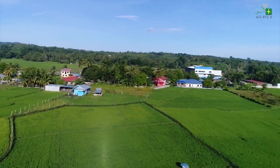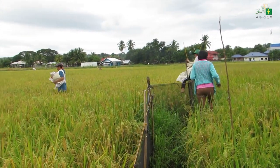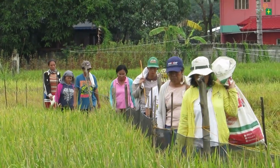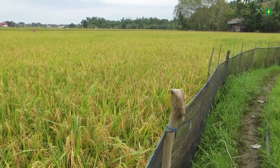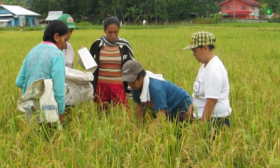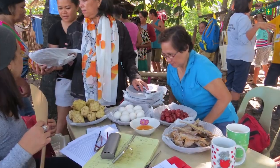The Integrated Rice-Duck Farming System also has health benefits. It lowers the production cost because farmers will no longer have to use expensive and dangerous pesticides and inorganic fertilizers. Through this technology, organic rice will be produced and everyone will enjoy safe and quality food.